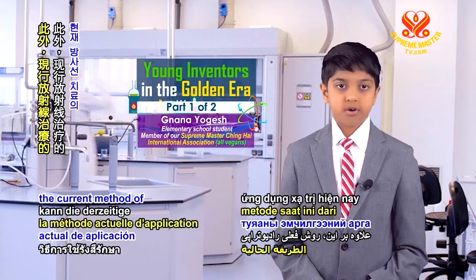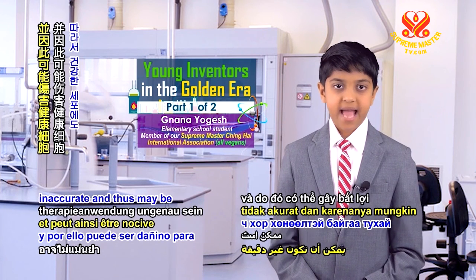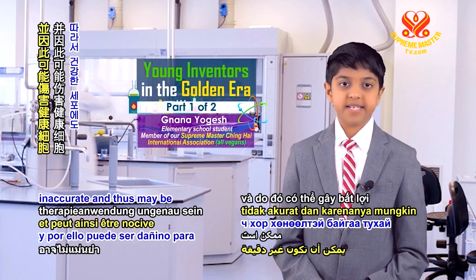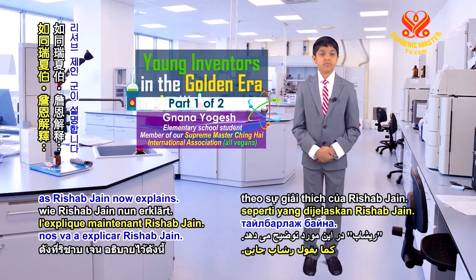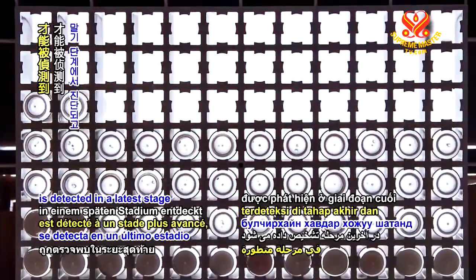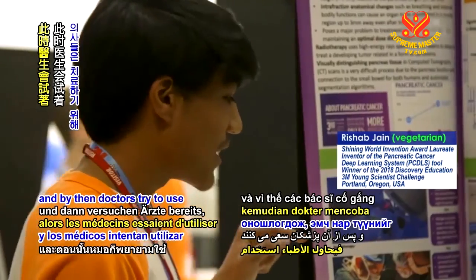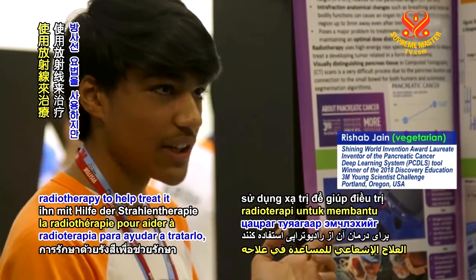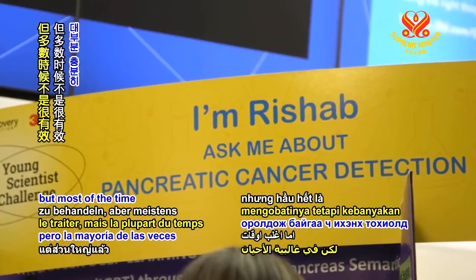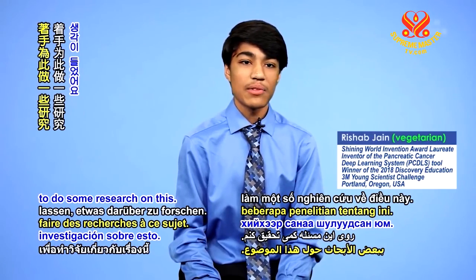Furthermore, the current method of radiotherapy application can be inaccurate and thus may be detrimental to healthy cells, as Rishab Jain now explains. Currently pancreatic cancer is detected in a late stage, and by then doctors try to use radiotherapy to help treat it, but most of the time it's not effective enough. So I got inspired to do some research on this.